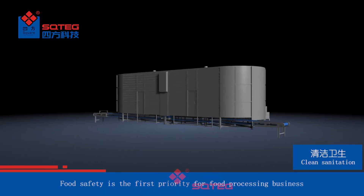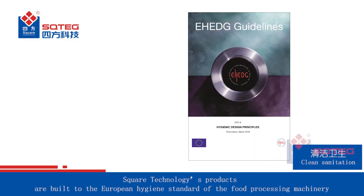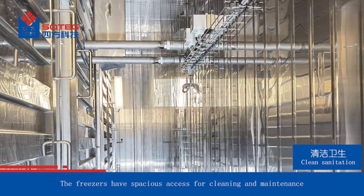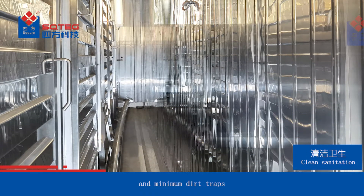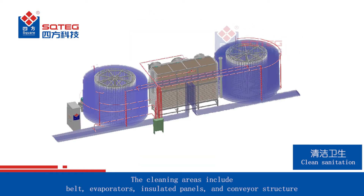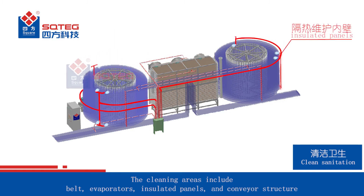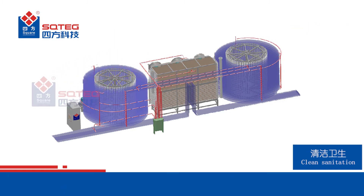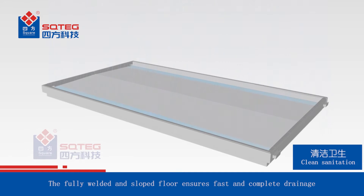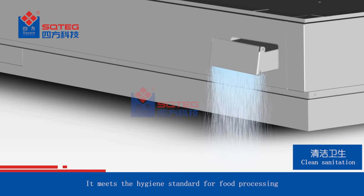Food safety is the first priority for food processing business. Square Technology's products are built to the European hygiene standard of food processing machinery. The freezers have spacious access for cleaning and maintenance and minimum dirt traps. CIP is optional, covering cleaning areas including belt, evaporators, insulated panels and conveyor structure. The customer controls a suitable cleaning program. The fully welded and sloped floor ensures fast and complete drainage, meeting the hygiene standard for food processing.